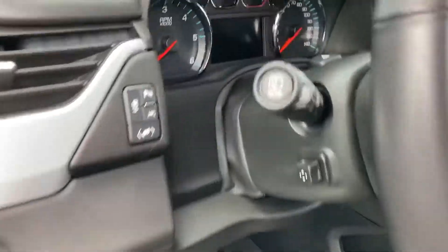Let's see how many miles this truck has. I think it has 15,181 miles.